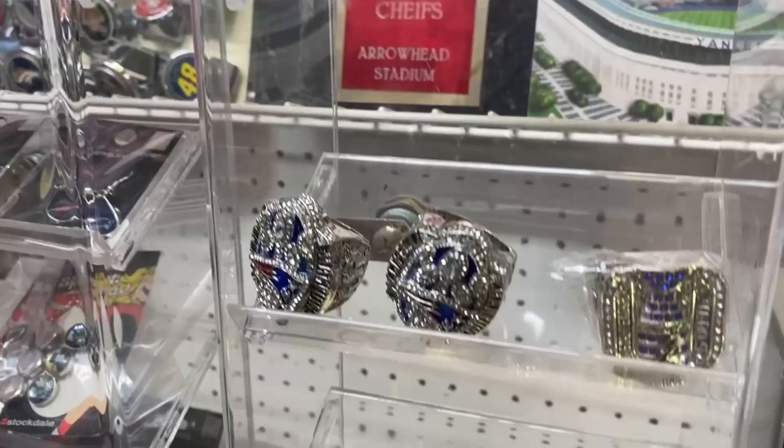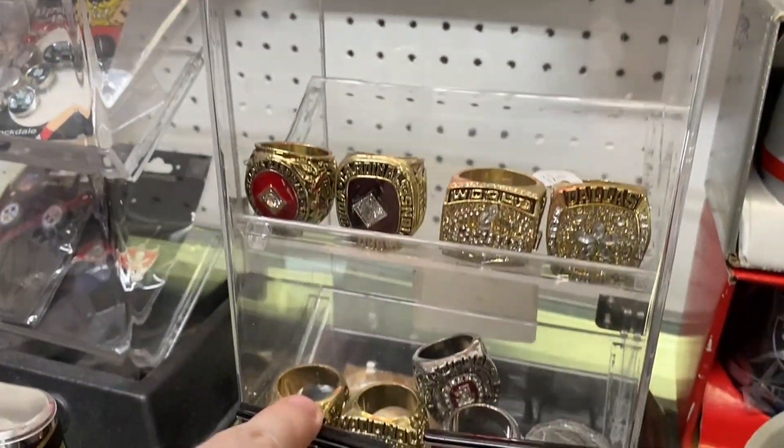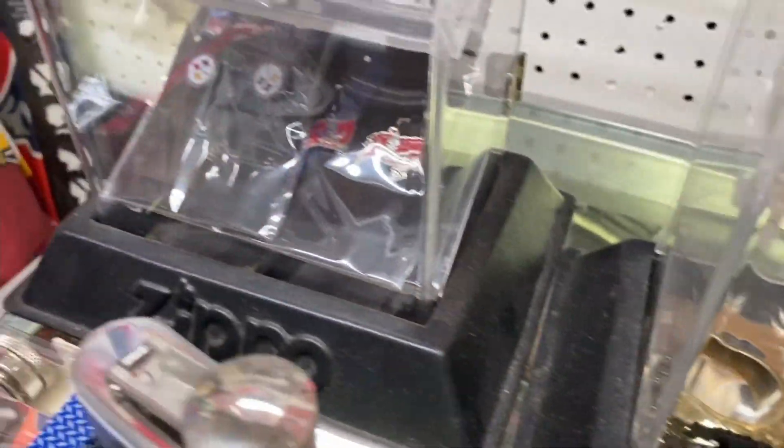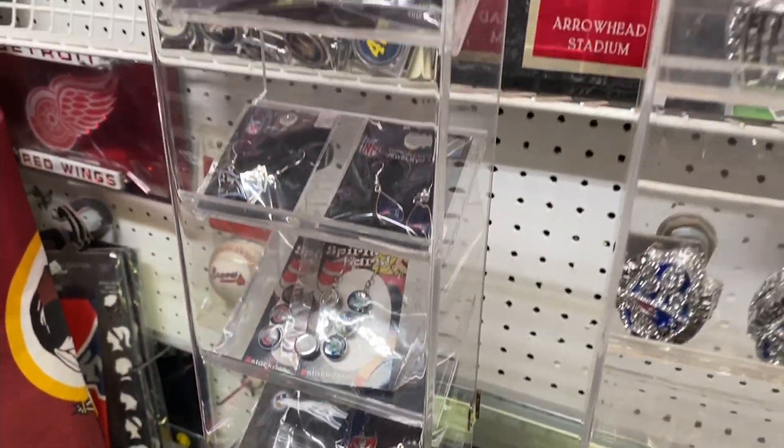All of Brady's rings. They have a Bucks one? I don't see it. I don't think they have a Bucks one. They have some Bucks earrings though. Ladies — ladies, get the Bucks earrings.